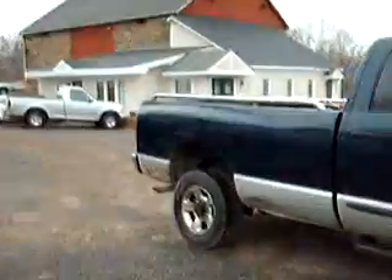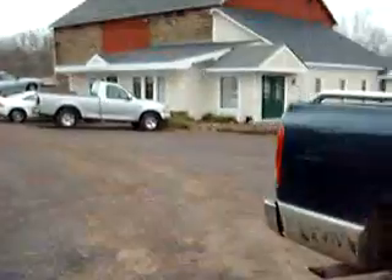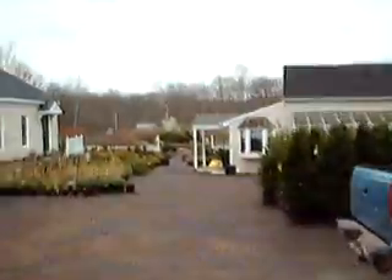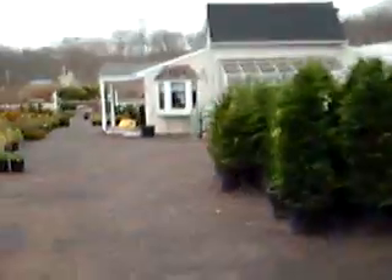We have a couple hundred acres here in Doylestown in Fountainville, and a couple thousand acres in Bradford County, PA. You can see down over here we're unloading tractor trailers. These are Leyland cypresses.